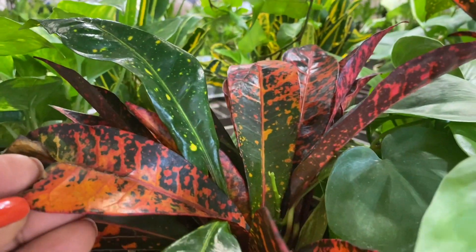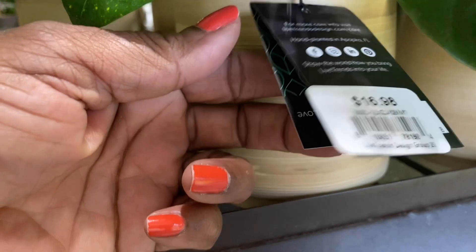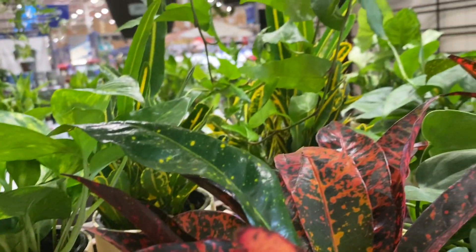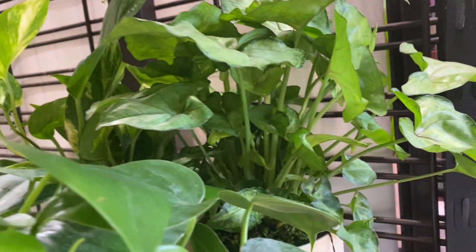A lot of the companies are getting in on this. This is another one with a Croton. This one is in the Live Trends collection and this one is $17. I can say personally I definitely would not pay that for this, but it's a cute little arrangement for a gift or for your desk or something like that.